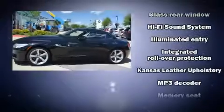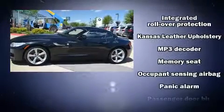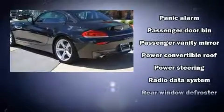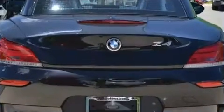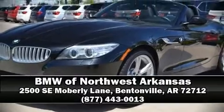BMW ensures the safety and security of its passengers with equipment such as knee airbags, front side-impact airbags, and four-wheel disc brakes with ABS. Adaptive cruise control maintains a preset distance behind the car ahead, simplifying highway driving and enhancing safety.